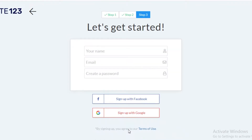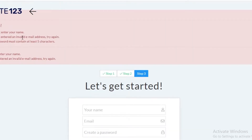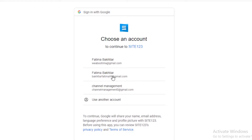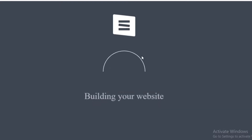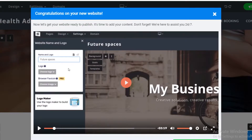You can either sign up with Facebook or Google. I'm just going to sign up with Google. You will have to add your name and email address even if you are signing up with Google. Now our website is being built.